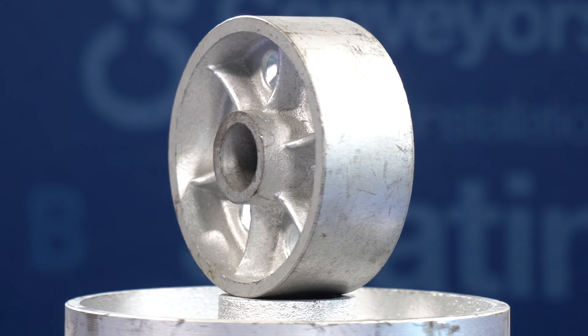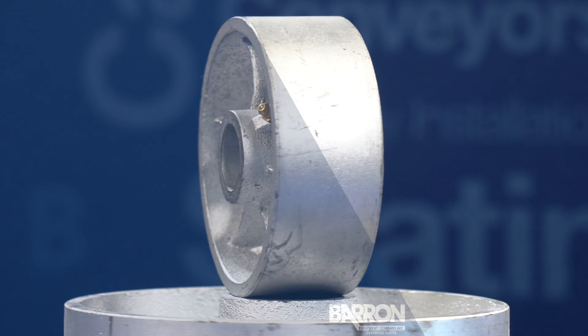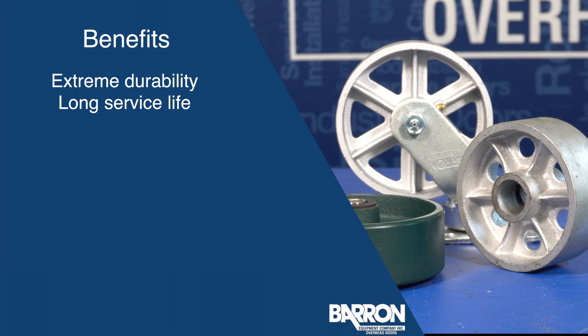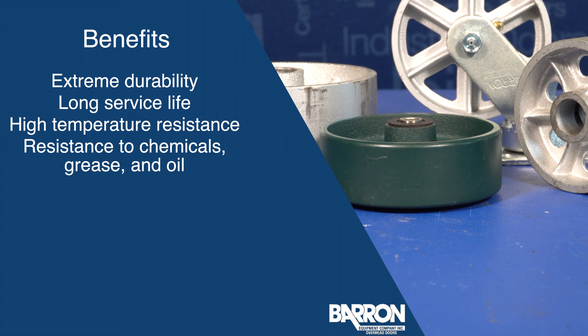Cast iron caster wheels are made with high quality cast iron and are available in roller bearing and ball bearings. The benefits of cast iron wheels are that they're extremely durable and have a long service life. They can withstand high temperatures and exposure to chemicals, grease, and oils.